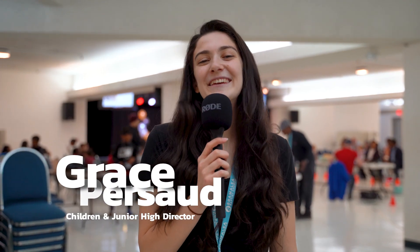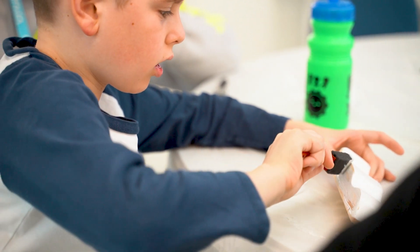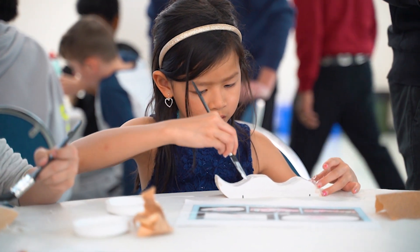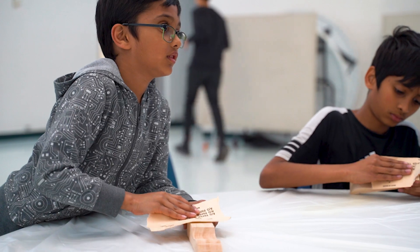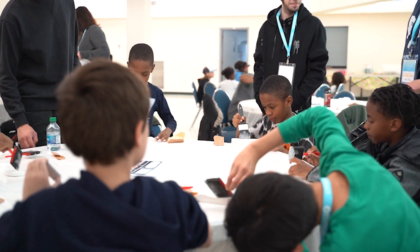Hey everyone! We are at Shape and Race 2023 and the kids are racing their cars that they've worked so hard to make over the past six weeks. Over the past six weeks they've sanded their cars, they've primed their cars, painted their cars — they've done so much and now they finally get to do the race part of Shape and Race. Right now they're just racing behind us and we have a pretty good race so far. There's been some really close calls.